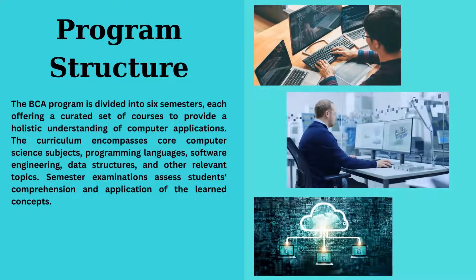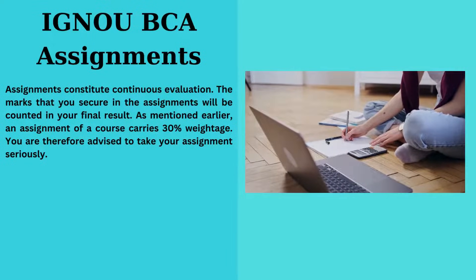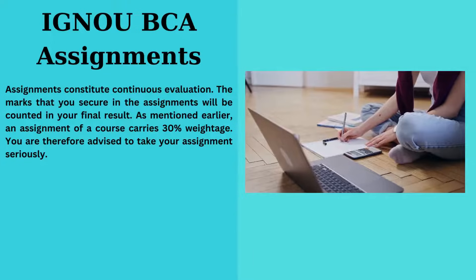Exams test your understanding. Importance of assignments: BCA assignments hold a whopping 30% in your final result. Take them seriously.